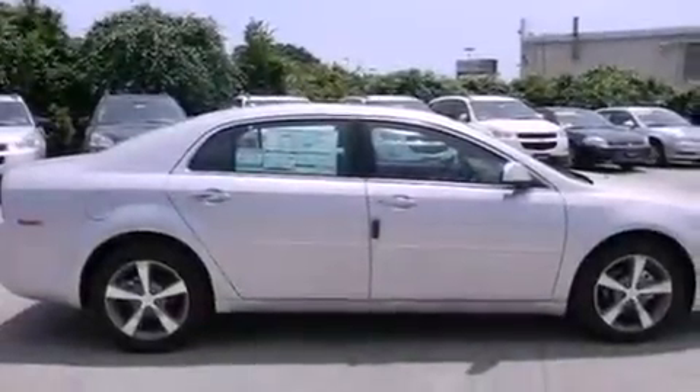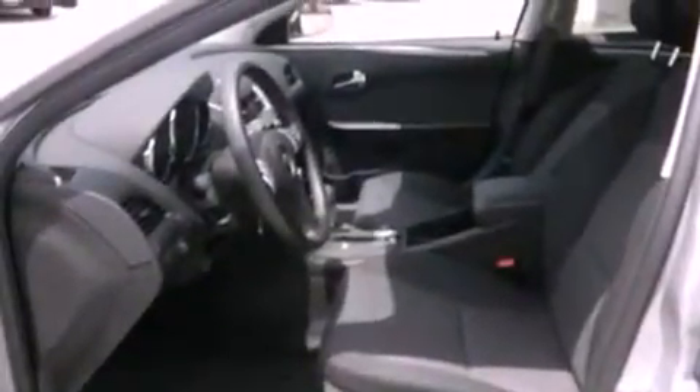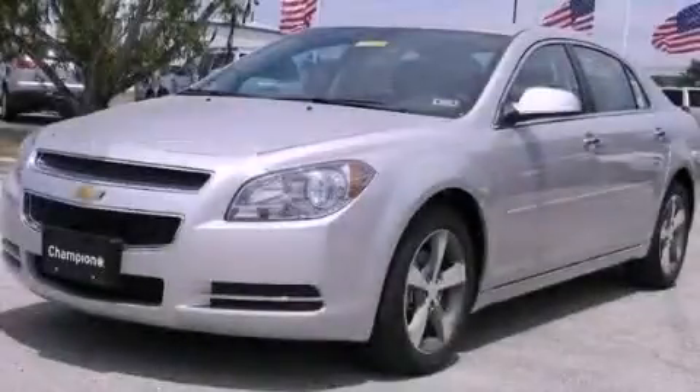Also included are rear curtain airbags, latch-ready child seat anchors, full power accessories, and an auxiliary power outlet. Contact us today to arrange your test drive.